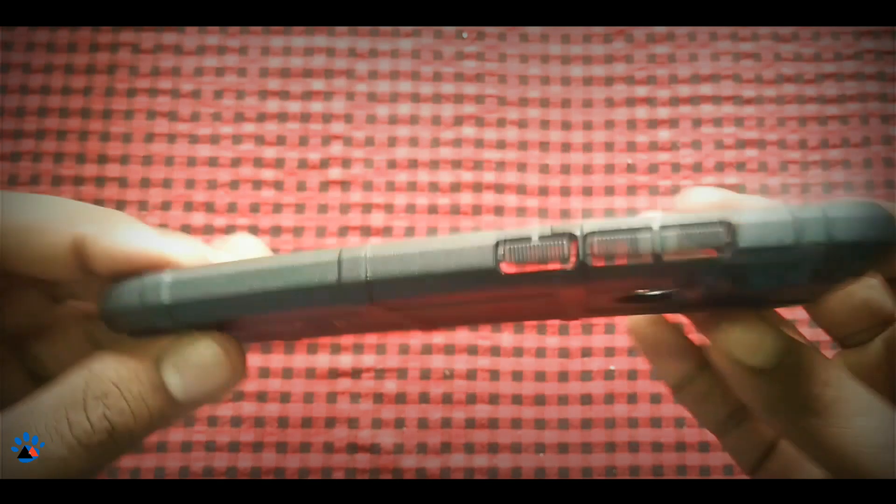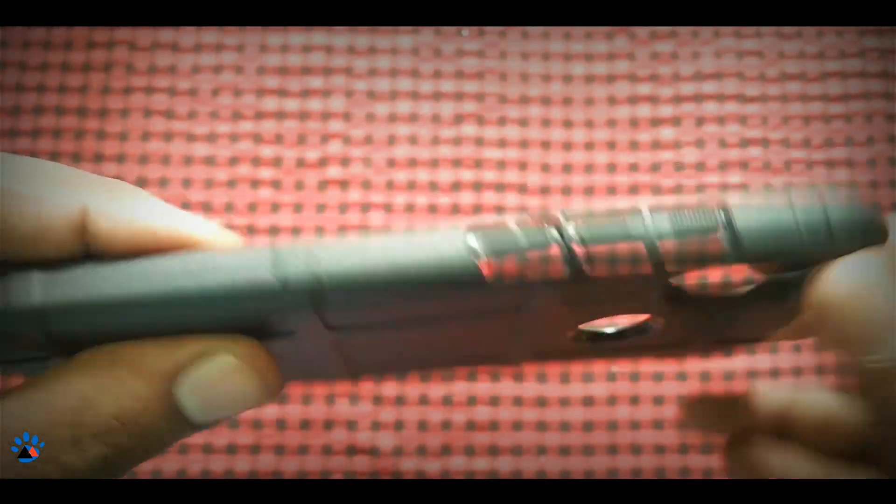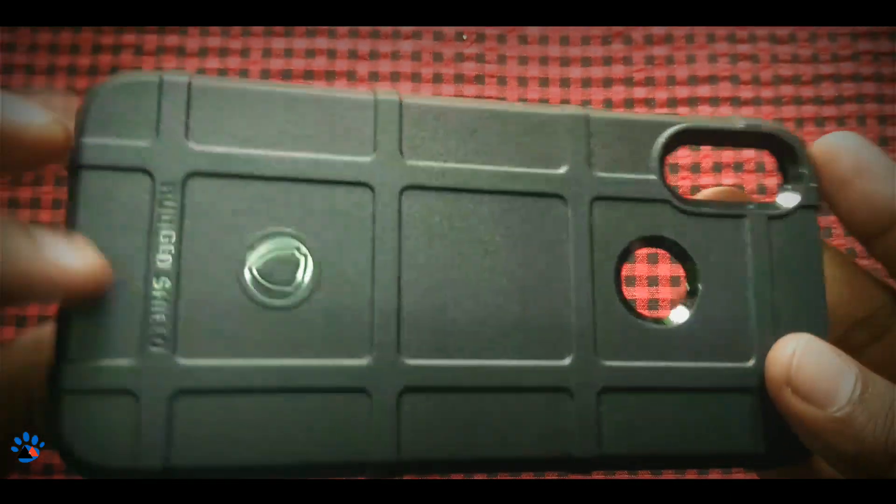As you can see, it just protects the camera. The finishing also looks good, and yes of course it has a kind of premium look.